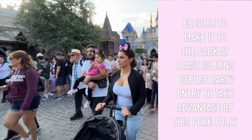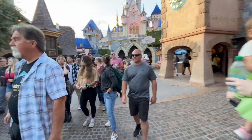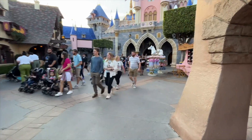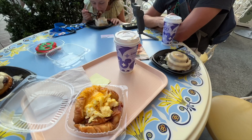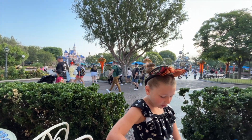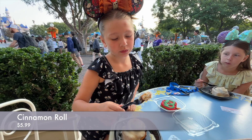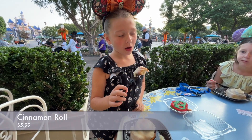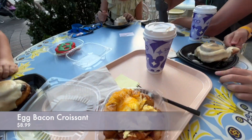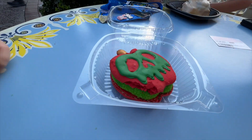We only got one attraction in before the rope drop officially opened to every guest — huge difference in the park with everybody coming in now. All attractions are going to be really busy, especially in Fantasyland. So we went ahead to Jolly Holiday for some breakfast. We mobile ordered and have an awesome view of the castle. Seating is available in the morning because everybody's focused on getting rides. We've got a few cinnamon buns, a breakfast sandwich, a latte, and the seasonal offering — the poison apple macaron.